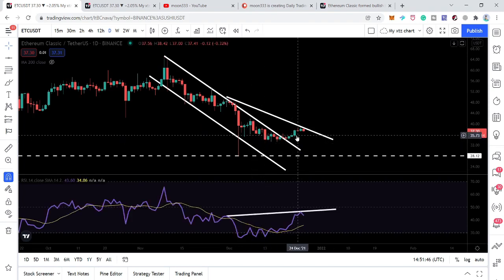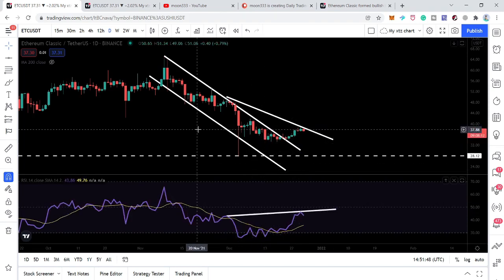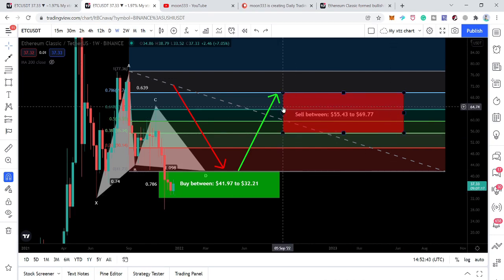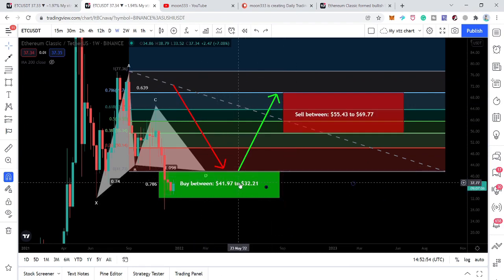Switching to the weekly time frame, this is the harmonic bullish reversal Gartley move I was showing you. Most of the time after big drops, most cryptocurrencies and assets — whether stocks or forex — form such harmonic moves, and this is one of them. The buying zone is from approximately $41–$42 down to $32.21.